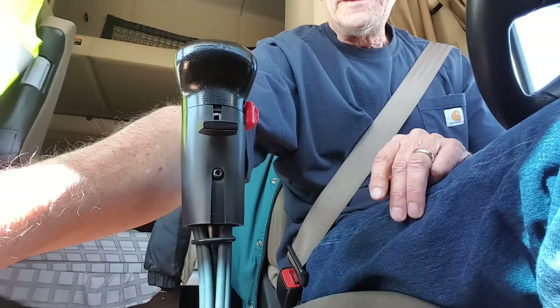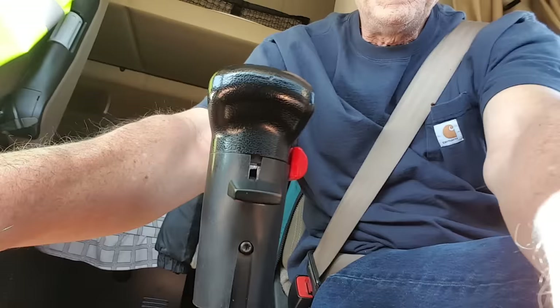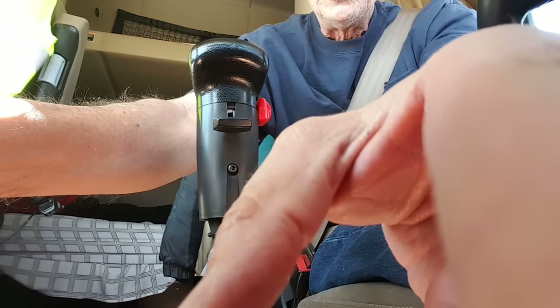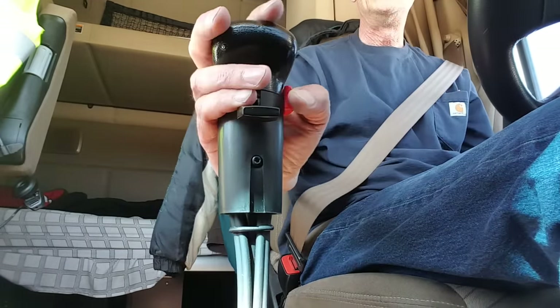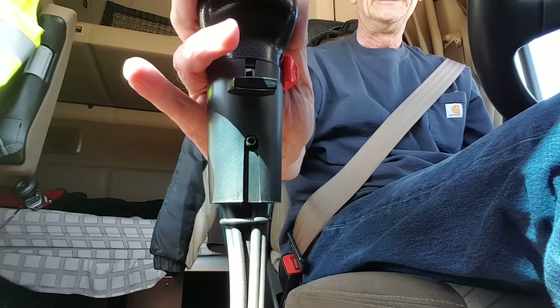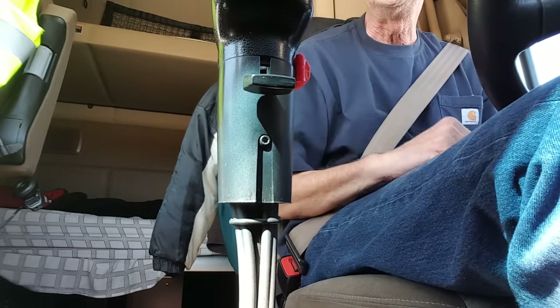We'll give you a little shot. There's the stick. Just watch the shifter. Watch how it's done. Here we go. Count the gears if you can.